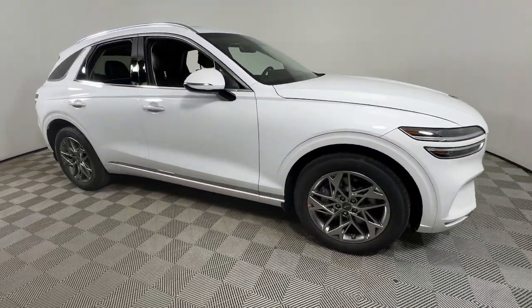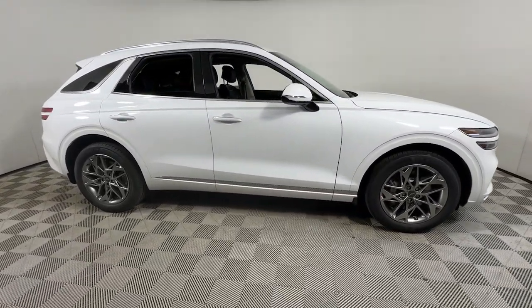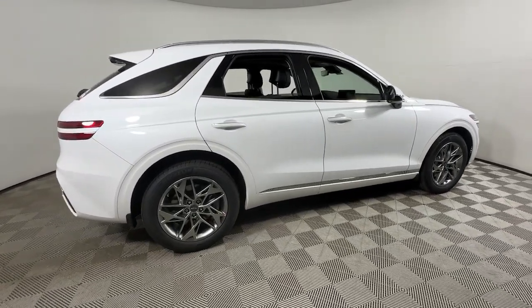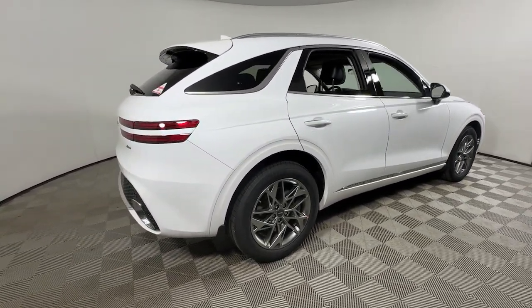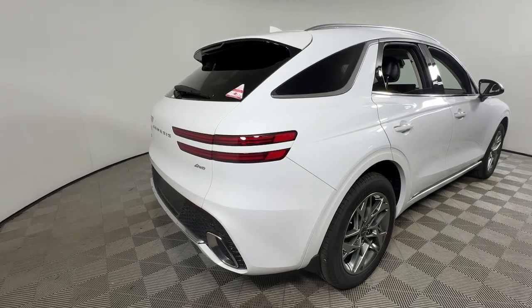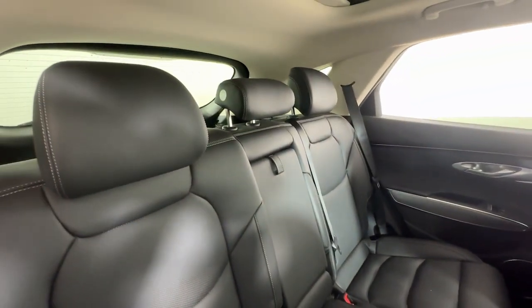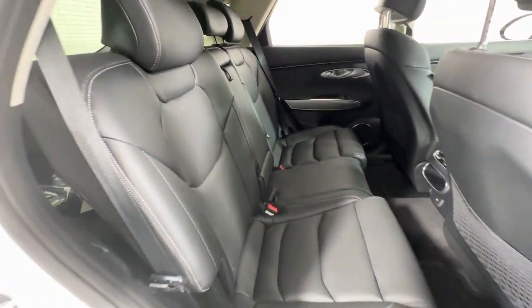You will be amazed by this 2025 Genesis GV70. This luxurious GV70 offers powerful performance, a premium interior crafted of fine materials, and loaded with desirable amenities, impressive safety tech, and stunningly elegant design — all at a highly competitive value.